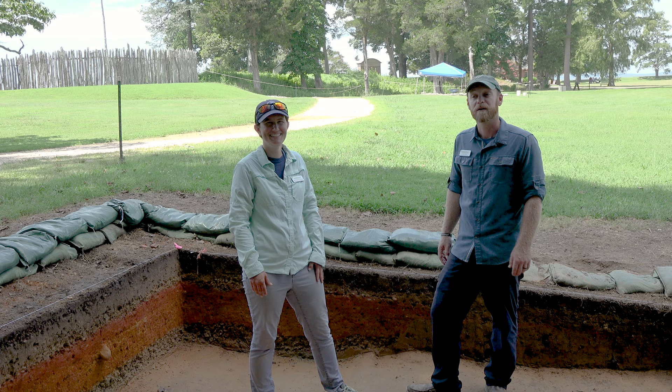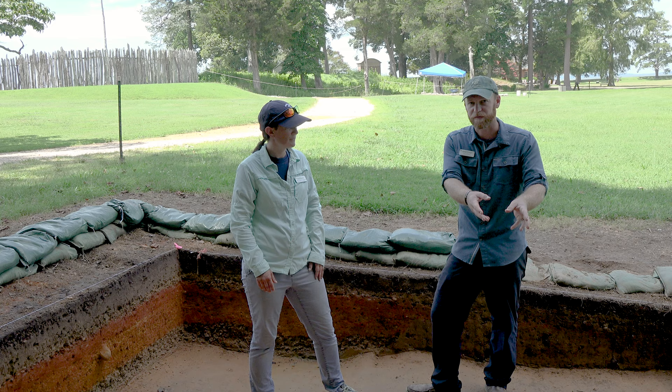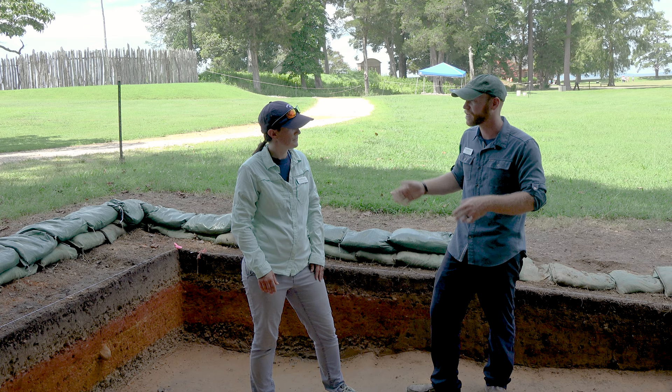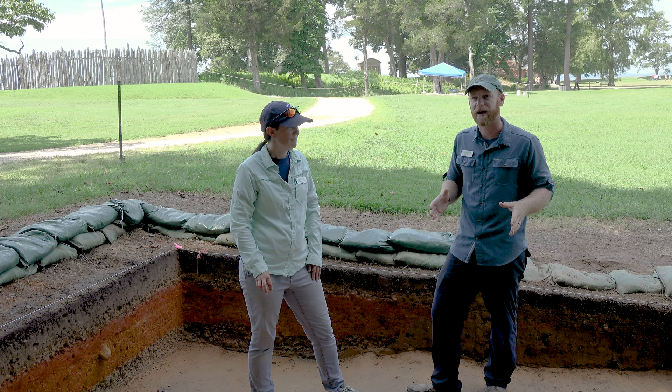Cross-mends like the Bartman jug fragments Marianna was talking about are really exciting for us. And if you find an artifact in here that links to something across the site, that may actually be the key for understanding one or both of those areas. If we know an artifact is from a sealed feature filled in 1610 and we find the other half somewhere else, we've got a temporal link between two spaces at the site. So again, looking at context, looking at where things are found, that is the basis on how we build out our interpretations of the landscape.